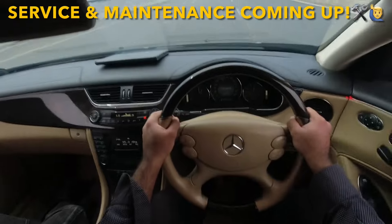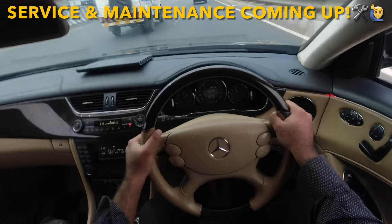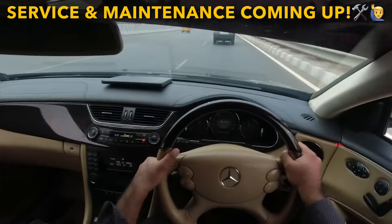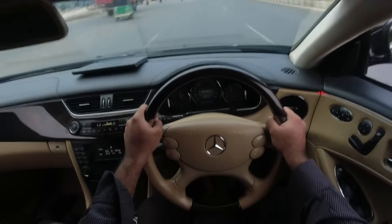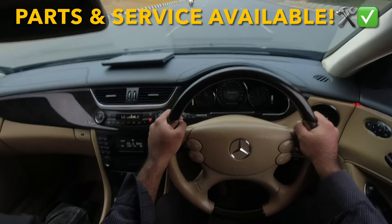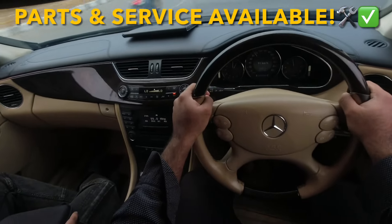Coming to the steering feedback — you will enjoy driving at high speeds. As you keep increasing speed, the steering feedback increases too. Cutting through traffic is very easy and you will really enjoy driving this car. It is a naturally aspirated engine — not supercharged or turbocharged — and in spite of that, you will enjoy driving it. It is also pretty fuel economical.